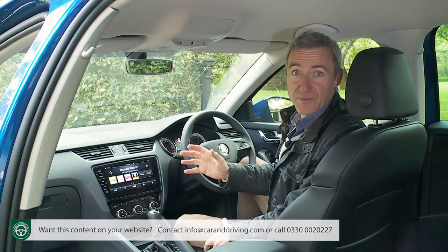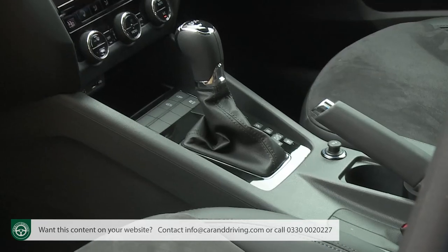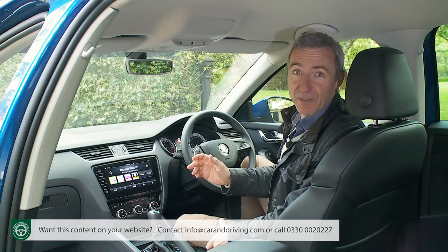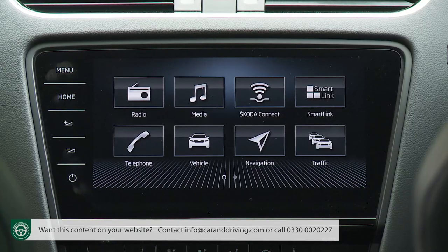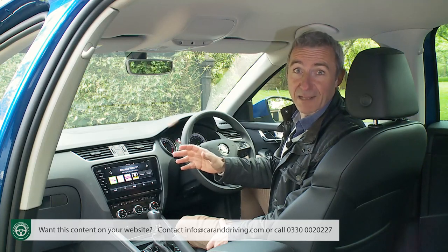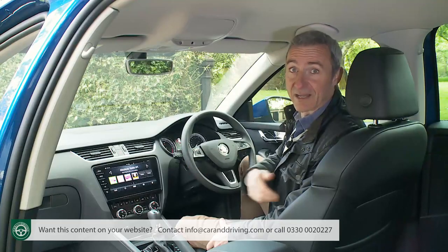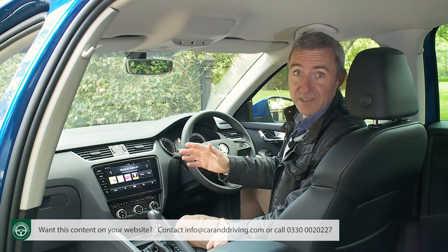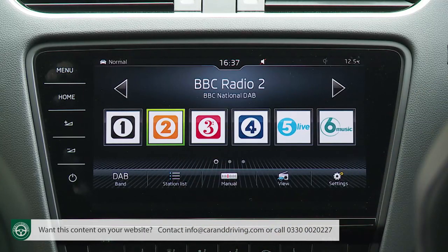The infotainment screen is fitted in different sizes across the range: six and a half inches as standard, or eight inches with the Amundsen package including navigation and integrated Wi-Fi. Here we have the optional 9.2-inch Columbus monitor featuring a 64-gigabyte jukebox, DVD player, and high-speed LTE online access. All screens are easy to use with big clear on-screen buttons and logical functionality, and they all come with Skoda's SmartLink Plus package allowing Apple CarPlay or Android Auto mirroring. Voice control is also included, provided you avoid entry-level trim.